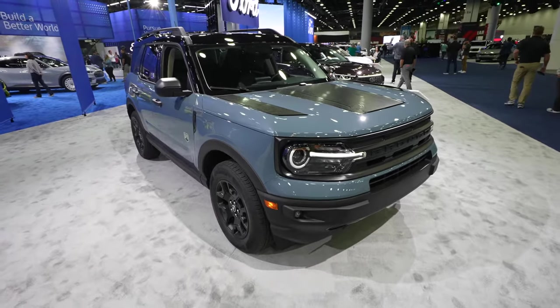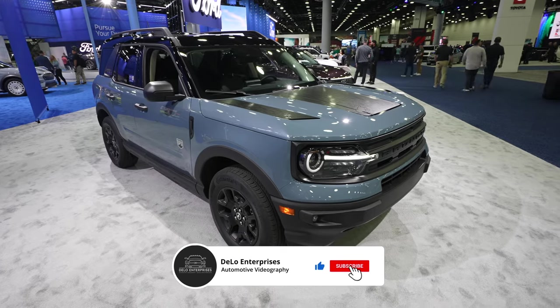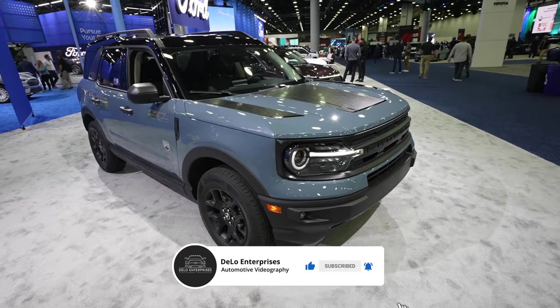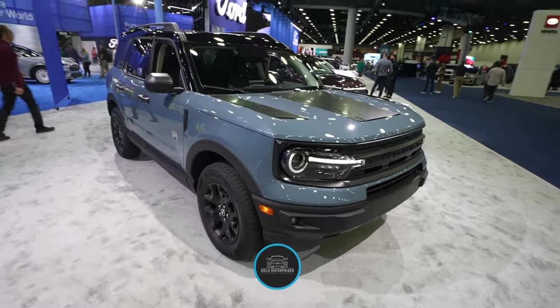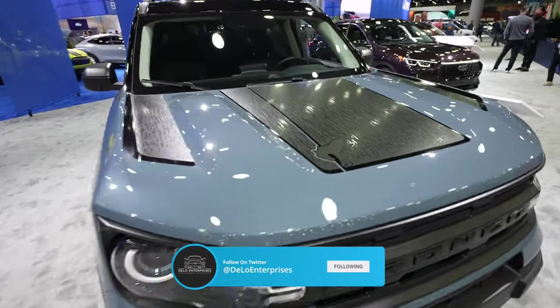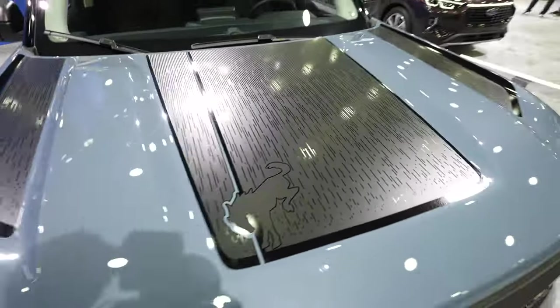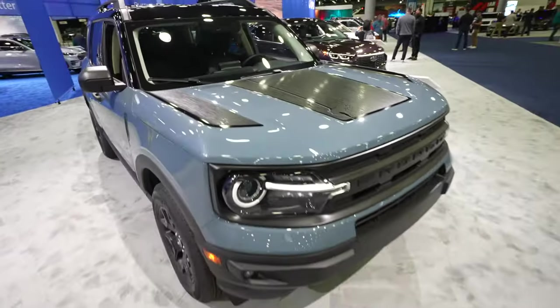Hello everybody! Today I'm at the Detroit Auto Show taking a look at this 2024 Ford Bronco Sport Big Bend. Absolutely beautiful looking SUV. I love the color. This one does have the graphics package on the hood, and it looks extremely unique. You have the bucking Bronco right here — really, really cool looking SUV.